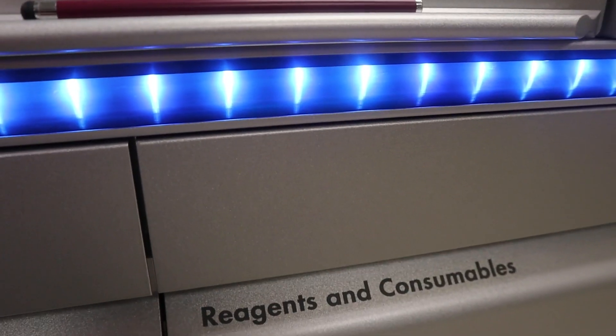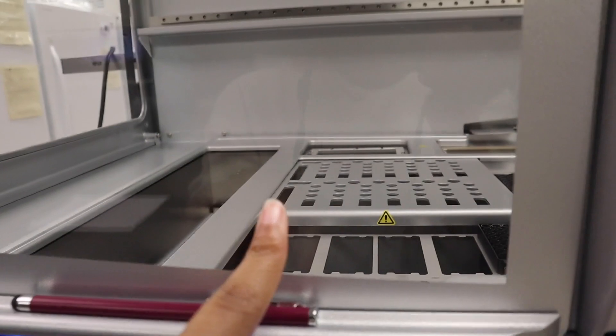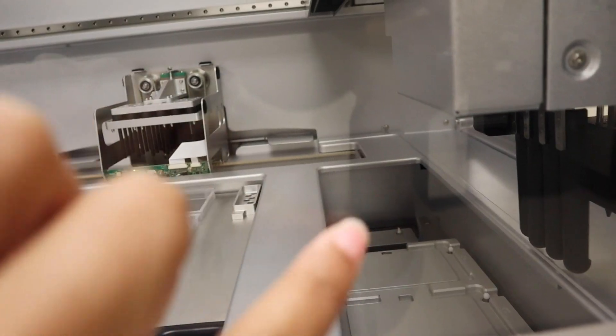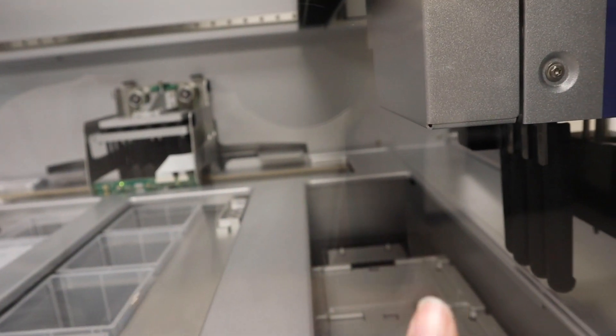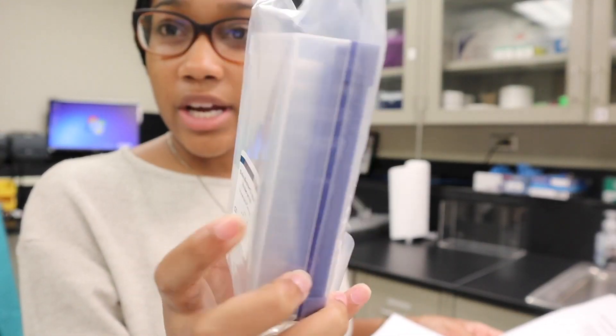This is where the reagents go that break down the DNA and make it easier to read. It goes from the samples, the reagents add onto it, and they shake them up. It takes the DNA from about 40 samples at a time — probably more than that, really.